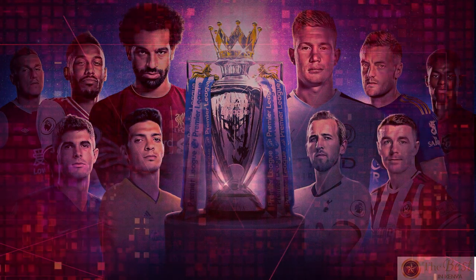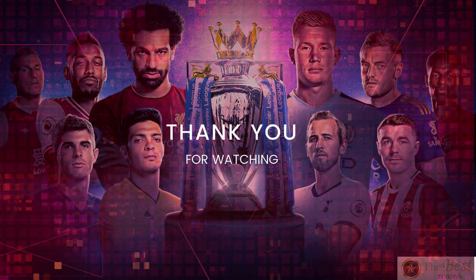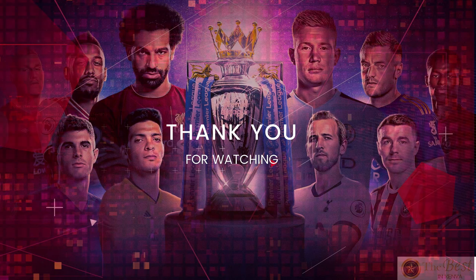Now it's time to enjoy the EPL season. Watch all the matches live on any of these sites, channels, and apps. And do not forget, if you can't catch the match live, you can always check out the highlights. Thank you for your time and see you in our next episode. Enjoy.